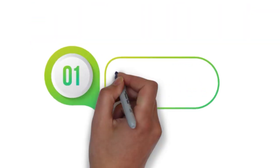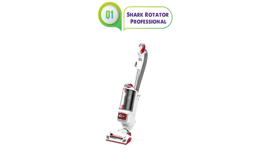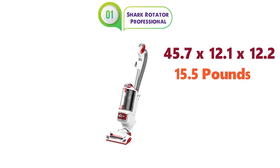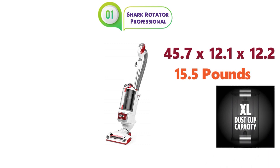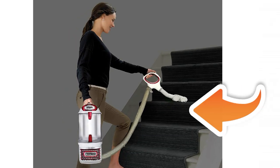Starting off at number 1 we have the Shark Rotator Professional. The dimensions of this vacuum cleaner are 45.7 x 12.1 x 12.2 inches and it weighs around 15.5 pounds. With a dust cap capacity of 1.3 quarts, this is a powerful upright vacuum cleaner with a lift-away pod for when you need easy cleaning of stairs and above-floor areas.